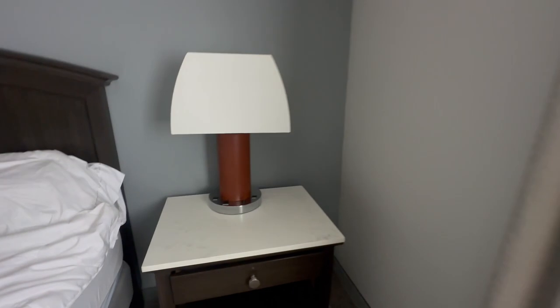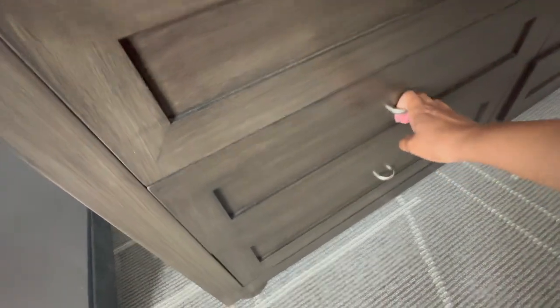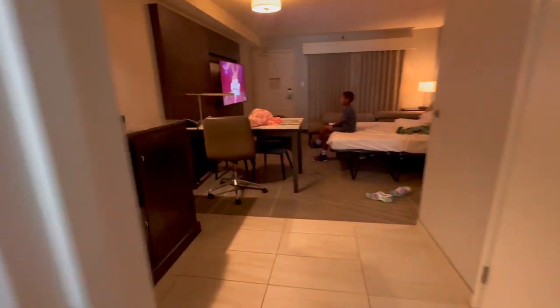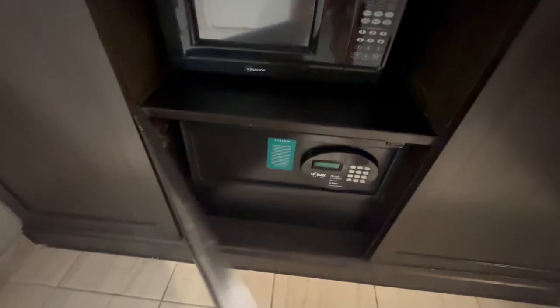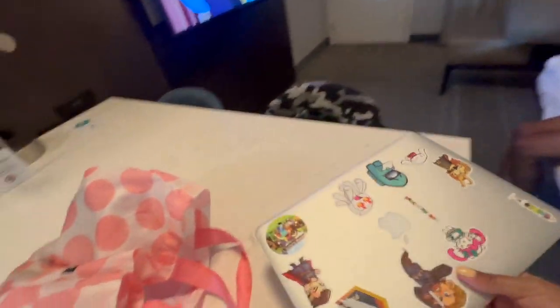One thing I don't recall seeing was a safe in this room — but there it is. The refrigerator does not get cold. Let's see how big the safe is — we have a laptop with us today. That's pretty deep; there's plenty of room. This is a standard 13–15 inch MacBook, so there you go.